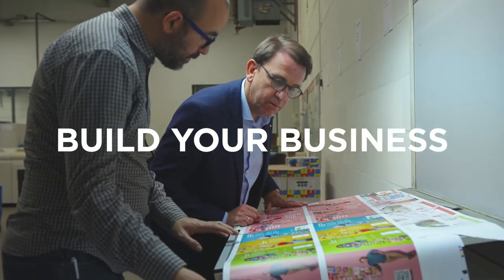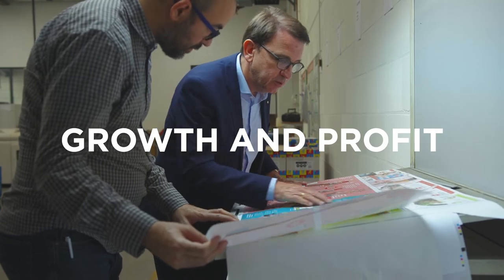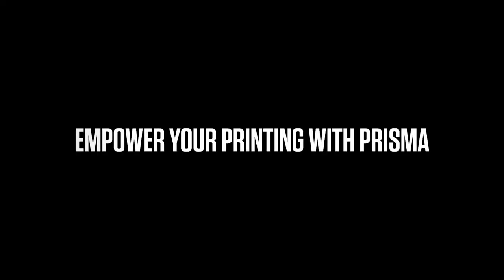For high operational efficiency, for growth and profit. Empower your printing with Prisma.